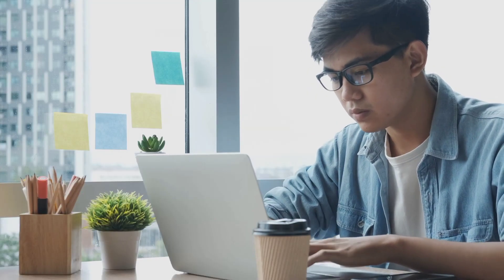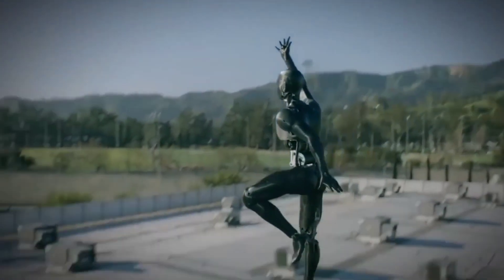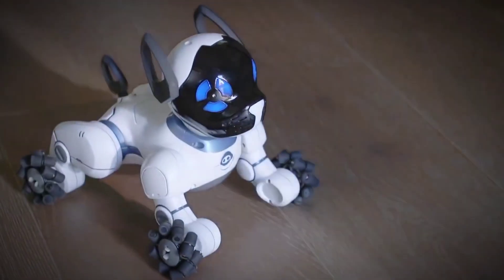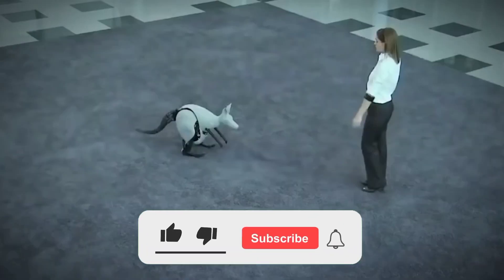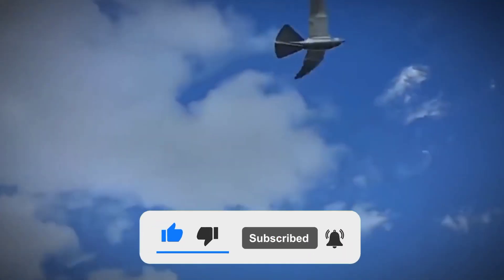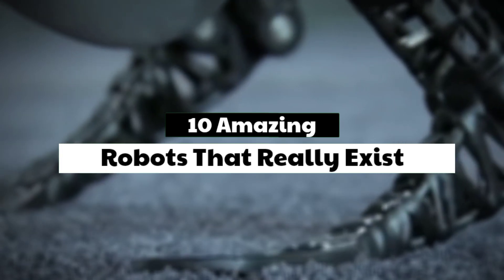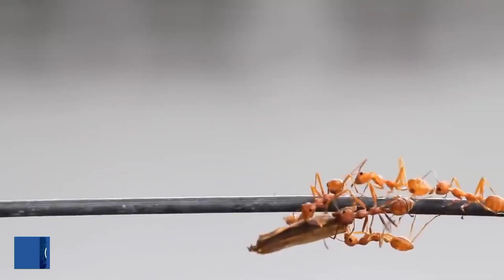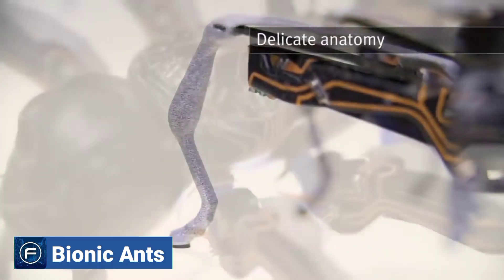Close study of these animal movements has made the development of such robots possible — robots that can function using technology based on animal movement. We are going to show you 10 amazing robots that really exist.